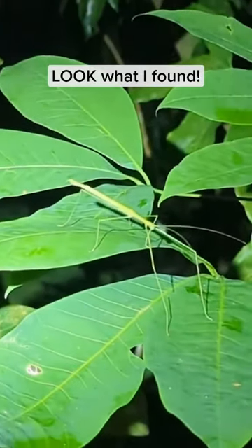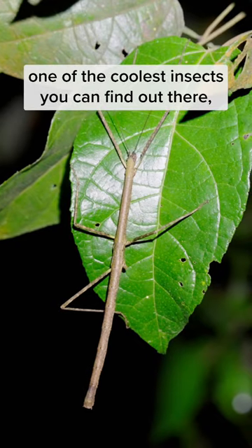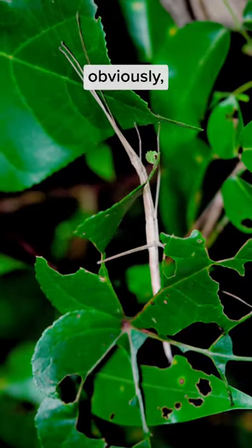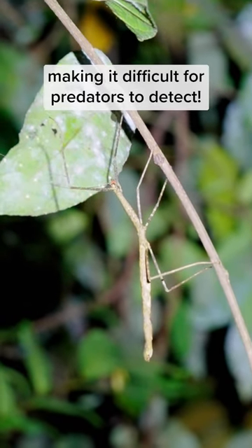Hi guys! Look what I found! A stick insect! Stick insects are probably one of the coolest insects you can find out there, thanks to their natural camouflage. They look like a stick, obviously, and blend with the forest surroundings, making it difficult for predators to detect.